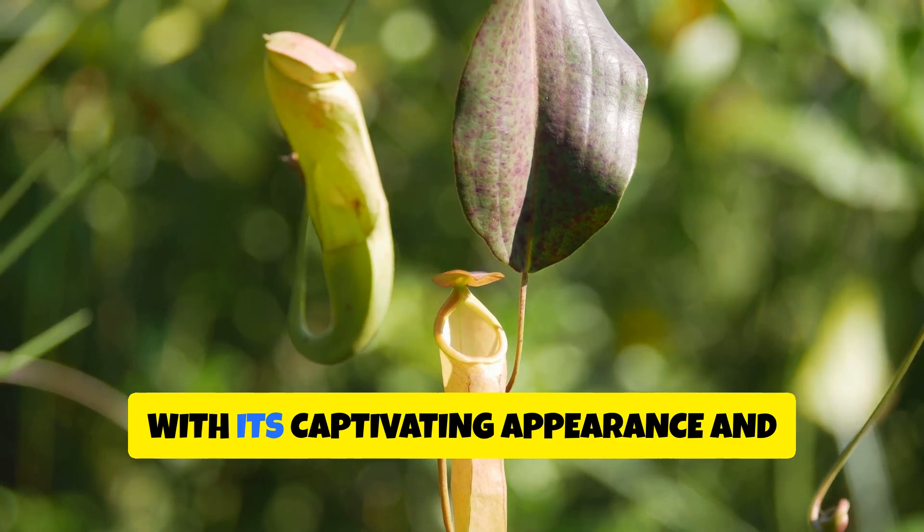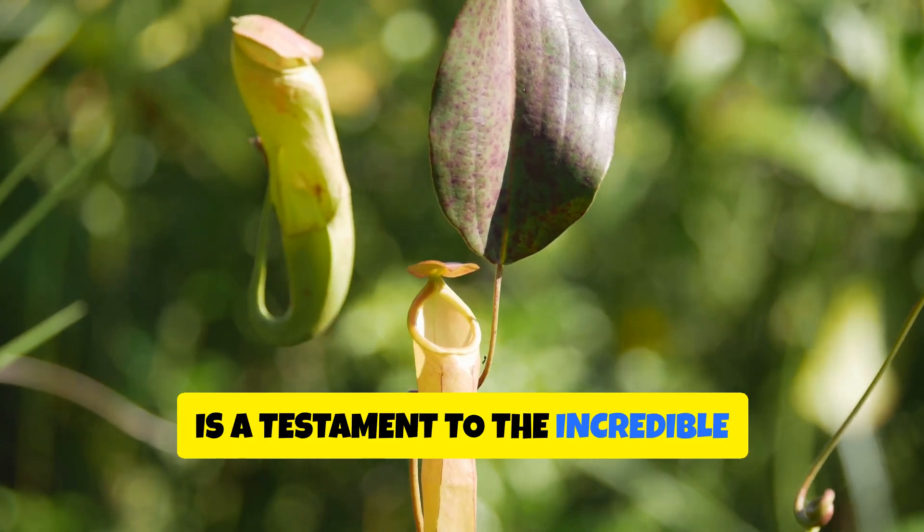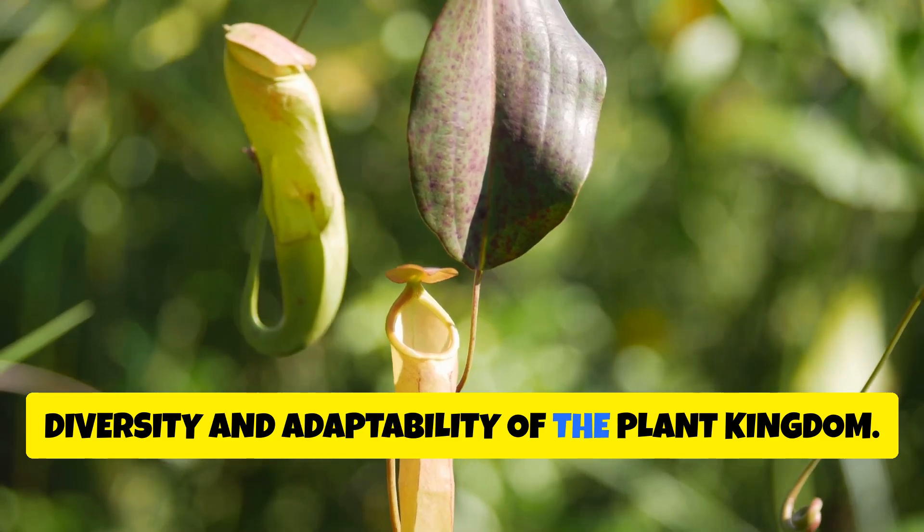The cobra lily, with its captivating appearance and ingenious trapping mechanism, is a testament to the incredible diversity and adaptability of the plant kingdom.